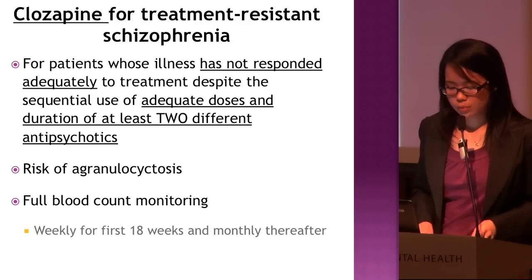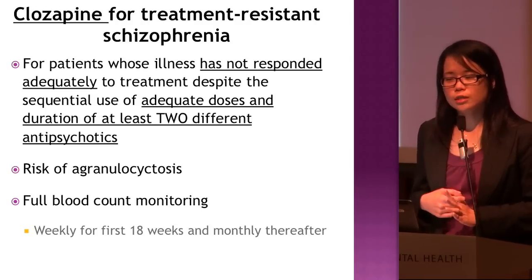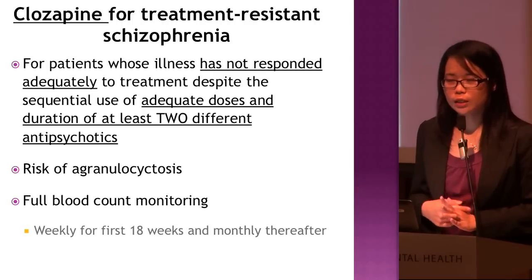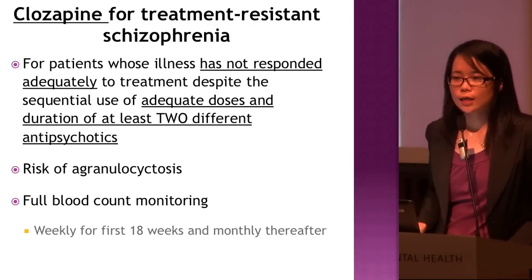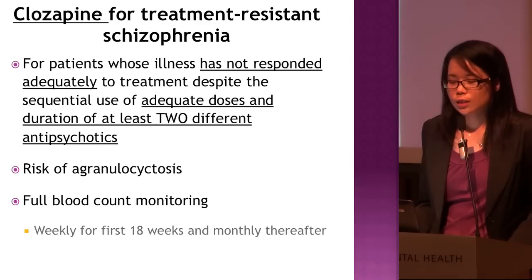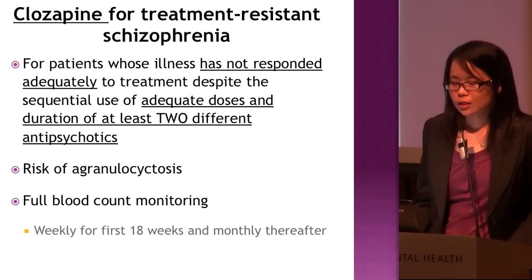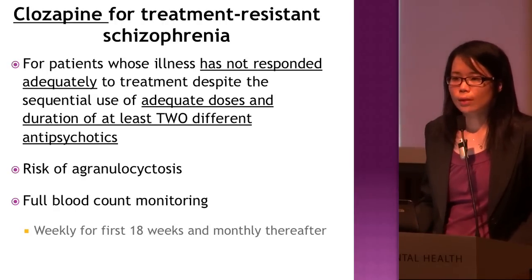In the CPG algorithm, first-line treatment is either a typical or atypical antipsychotic; second-line is another typical or atypical; and third-line is clozapine after the patient has failed two antipsychotic trials. However, when starting clozapine, bear in mind the risk of agranulocytosis — the incidence is approximately 0.8% to 1% in patients on clozapine.